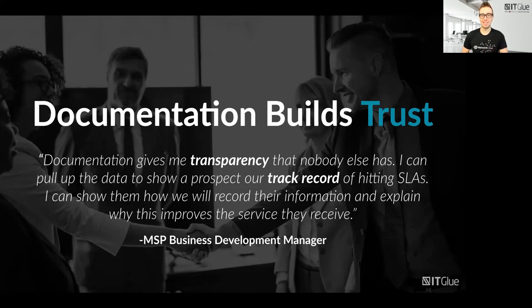Onboarding into managed services is all about documentation, especially as we get into these different as-a-service offerings we give to our customers. Does your team have access to all the info they need? Are they able to service your customer on your promised service level agreement? Documentation gives you the transparency that no one else has. You're able to pull up data and show a prospect the track record you have of meeting SLAs, and explain how you'll record their information and why this improves the service they'll receive.